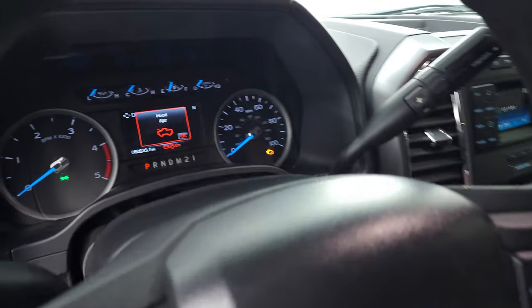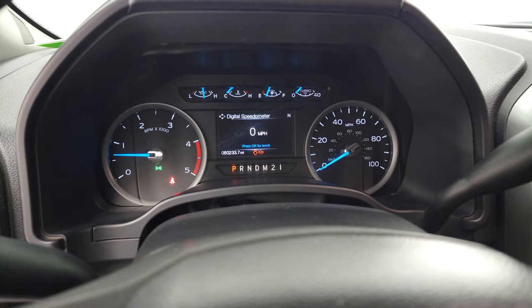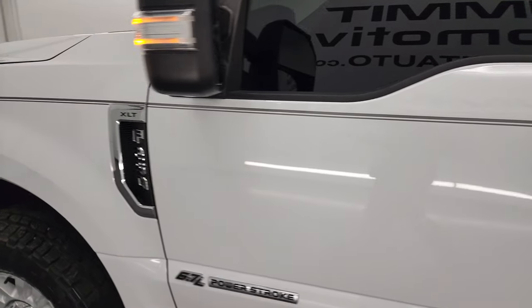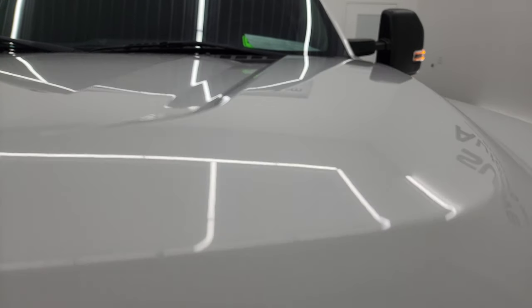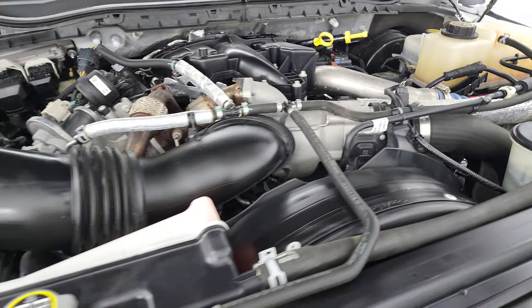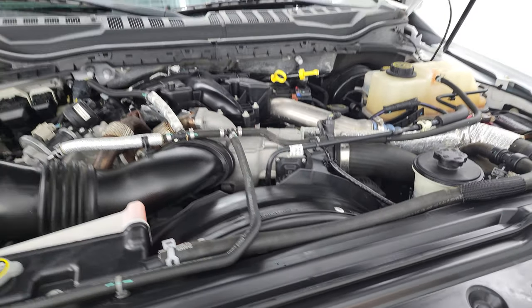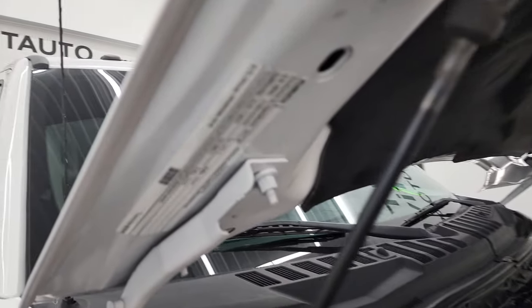All right, let's start it up and take a look under the hood. Starts right up, and other than telling me the door and hood are open, no check engine lights or anything like that. Under the hood, we have the 6.7 liter Power Stroke diesel engine. The engine bay is very clean and it runs very smooth. Once again, this truck has been fully safetied and inspected by our service shop per the state of Wisconsin inspection process, has a fresh oil and filter change, all fluids checked and topped off, and this truck is 100% ready to go. Shocks are doing a nice job holding that hood up, and there is your emissions sticker.